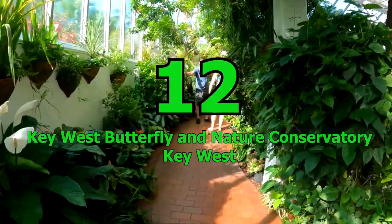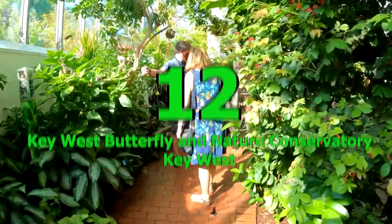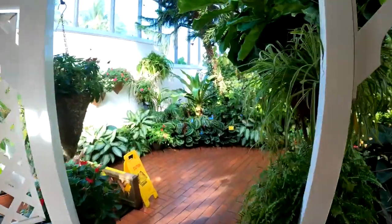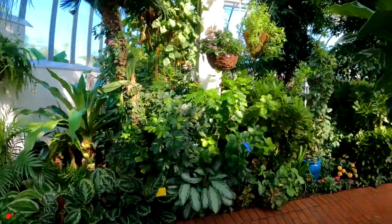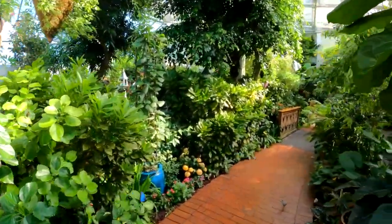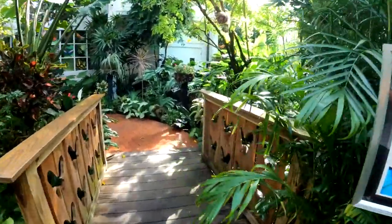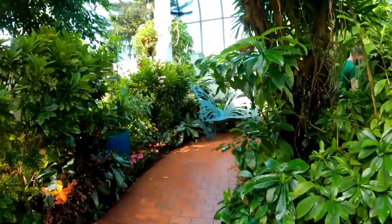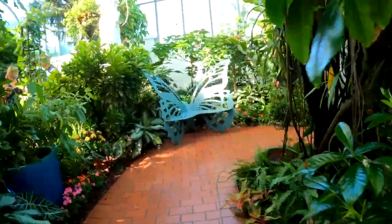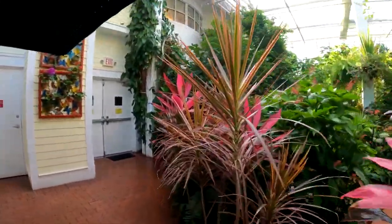Number 12: Key West Butterfly and Nature Conservatory, Key West. The Key West Butterfly and Nature Conservatory is a wonderland of hundreds of butterfly species and exotic birds, including flamingos, roaming in their natural habitats. The Learning Center teaches about butterfly metamorphosis and the Wings of Imagination Art Gallery showcases the art of Sam Trophia, capturing the beauty of nature. A fun and educational experience for all ages.